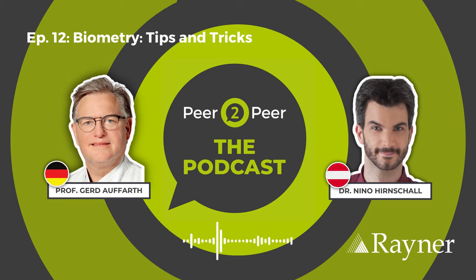Welcome to Peer2Peer, the podcast, brought to you by Rayner. Listen in as we hear from top surgeons having great conversations with their peers about hot and popular topics in ophthalmology. In this episode, host Gerd Alfarth is joined by Dr. Nino Hernschall to discuss biometry tips and tricks.